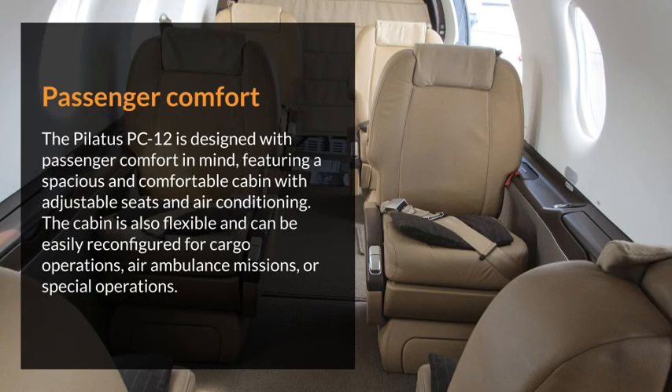The Pilatus PC-12 is designed with passenger comfort in mind, featuring a spacious and comfortable cabin with adjustable seats and air conditioning. The cabin is also flexible and can be easily reconfigured for cargo operations, air ambulance missions, or special operations.